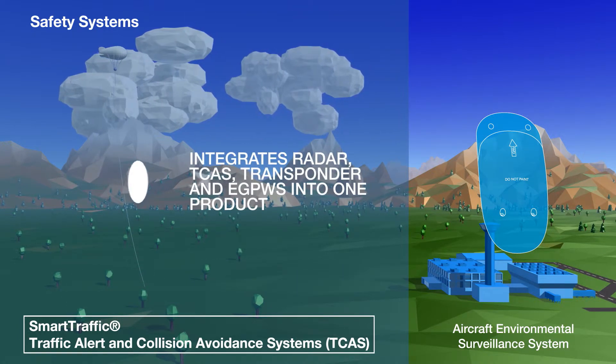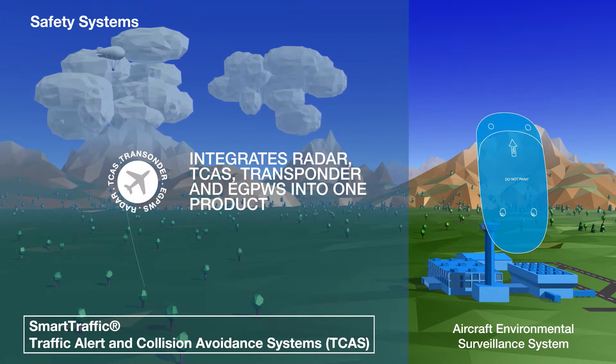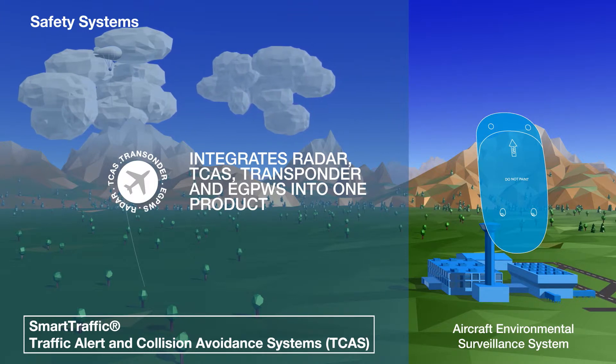The system offers all the features of radar, TCAS, transponder and EGPWS in a single product.